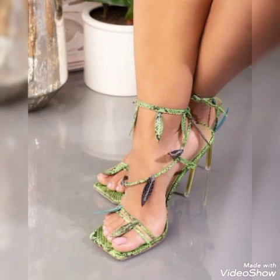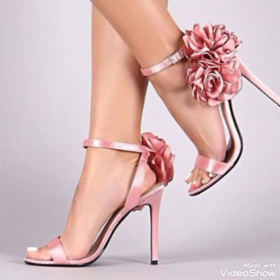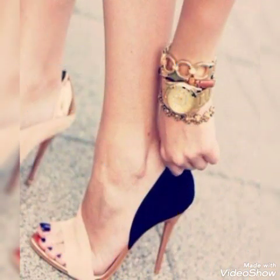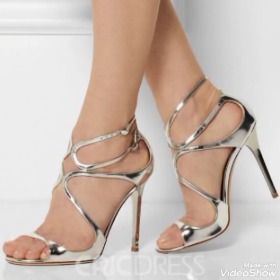If you want to buy them online, I will tell you the best websites. You can buy them from Amazon.com, AB.com, and AliExpress.com. In this video, these different high heel sandals and footwear feature beautiful colors and stylish designs